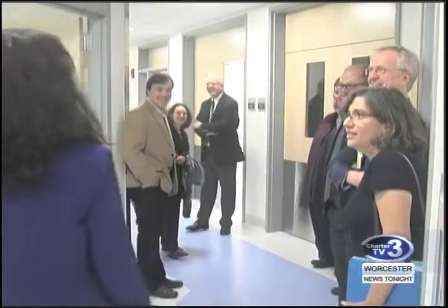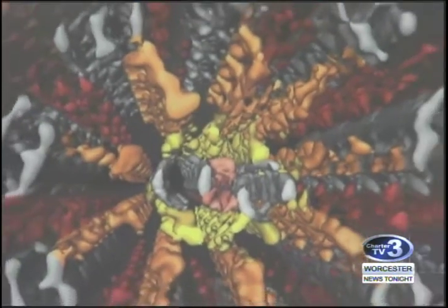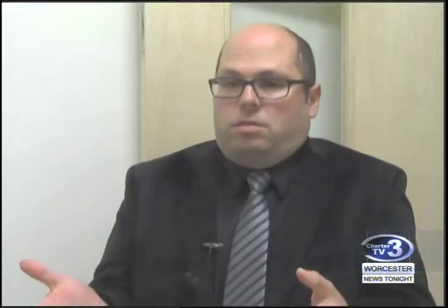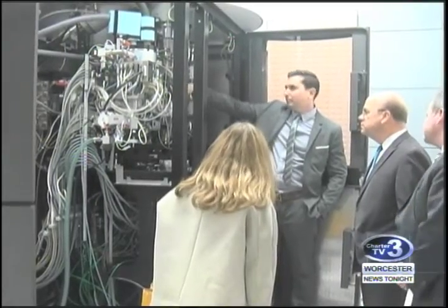Kelch says the microscope will aid in finding causes of diseases and even help drug developers. Many diseases and cancer are caused by defects in those processes. Now we can see them in atomic resolution, including HIV and Alzheimer's disease — the plaque in the brain, its structure, and the cause of it.